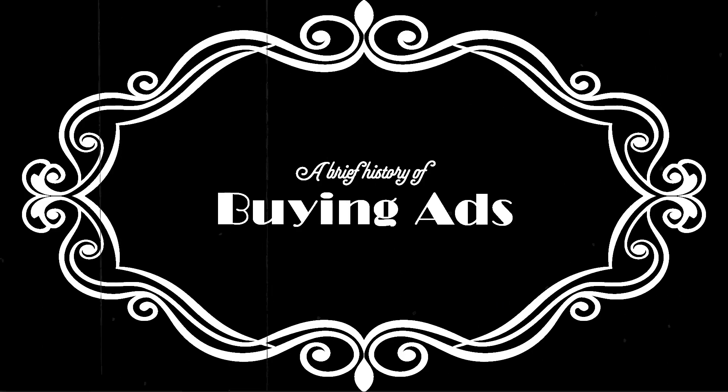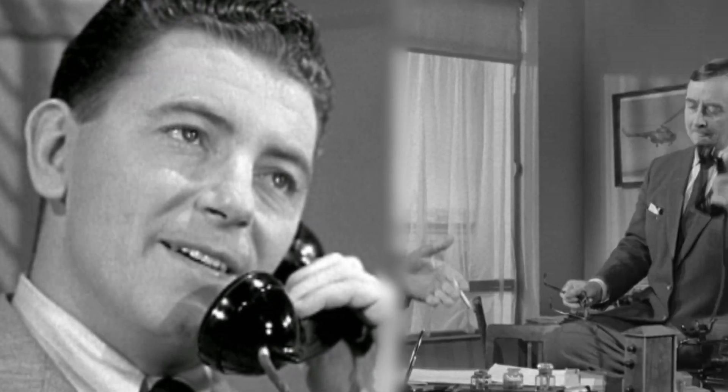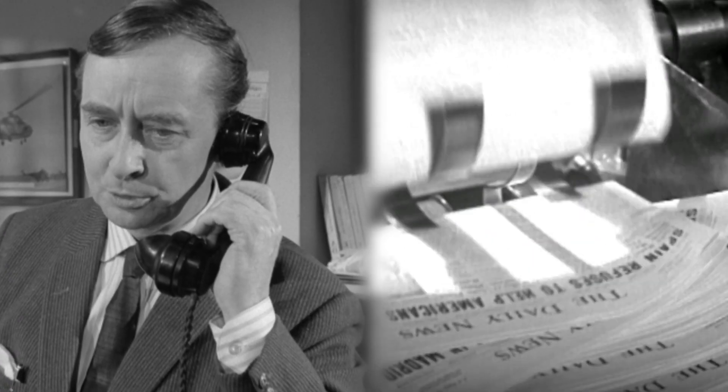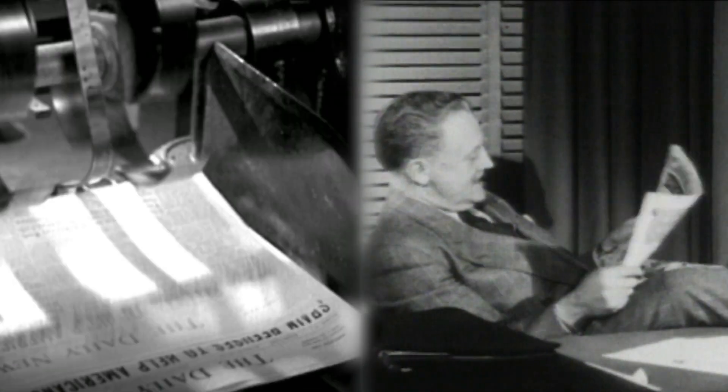Throughout history, most advertising was bought and sold directly. A business would call up a publisher, they would negotiate a price, the publisher would run the ads, and the business would reach potential customers.